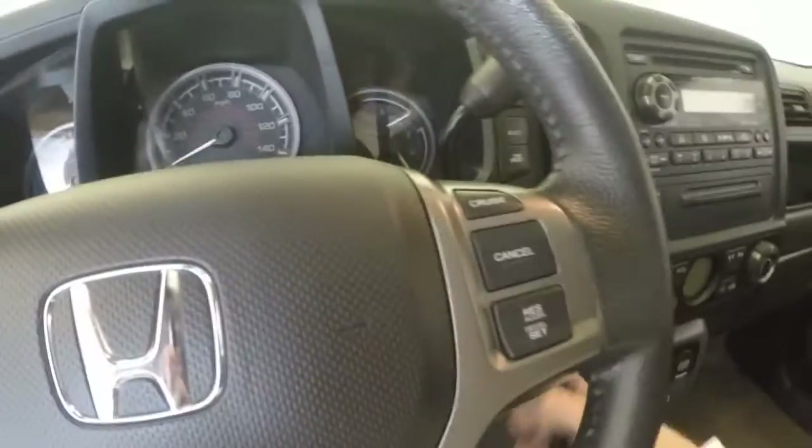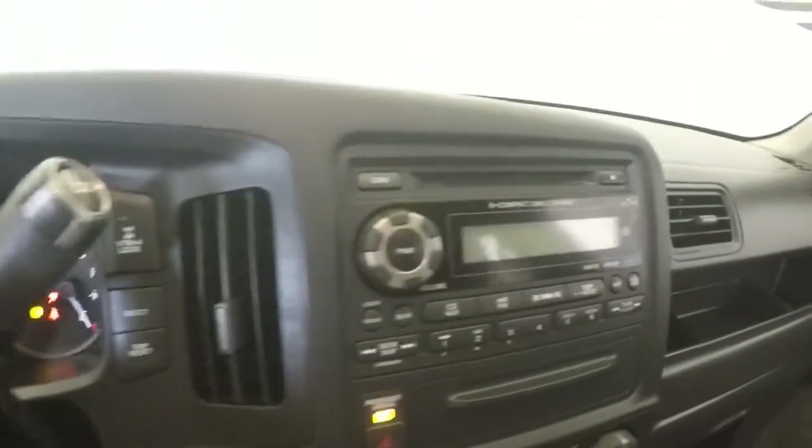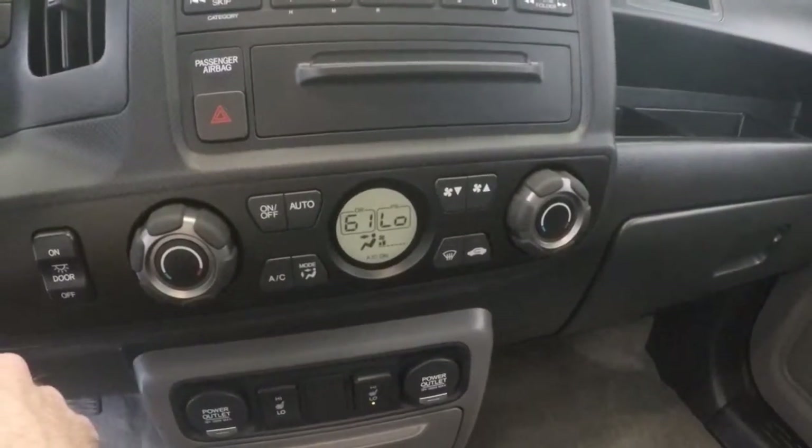Power seats. Controls on the steering wheel. This is a 6-disc CD changer. Dual climate control.